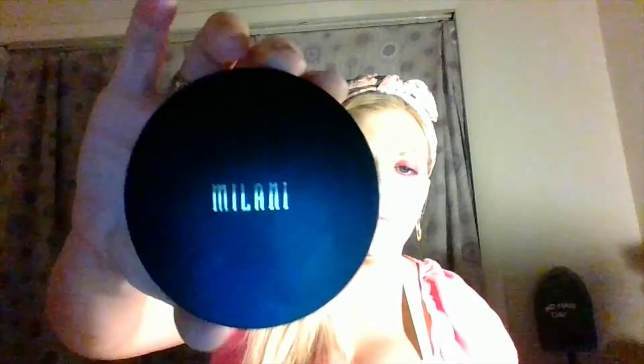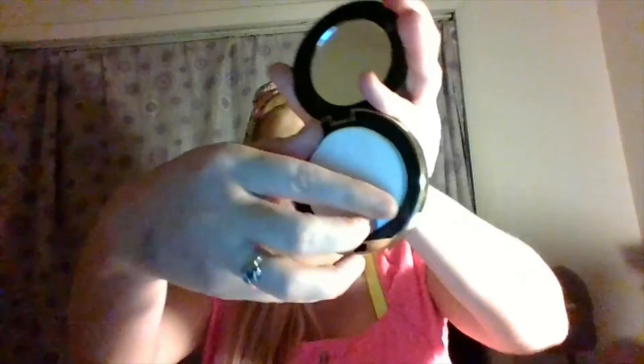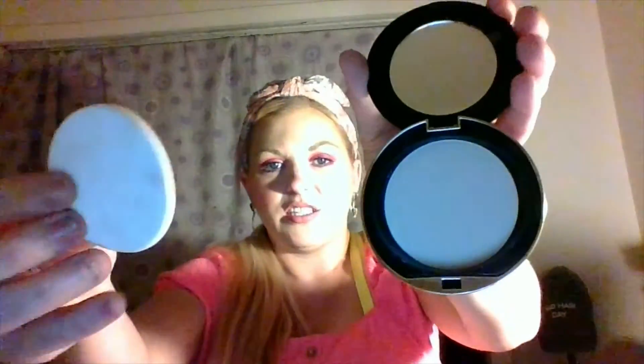The next thing I got looks so luxurious and pretty. It's the new Milani powder — I think it's new, I've never seen it before. You push to open, it's so fancy, and it comes with a little sponge. So nice, guys. Easy to just touch up on the go, and you have a little mirror. I absolutely just love that.